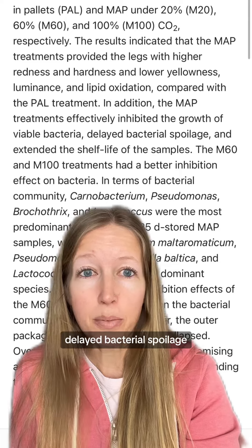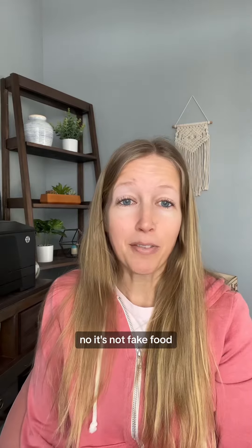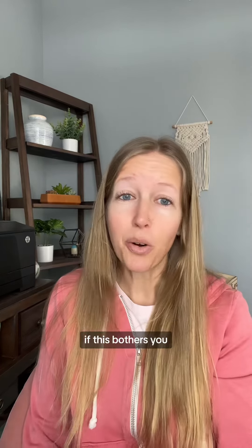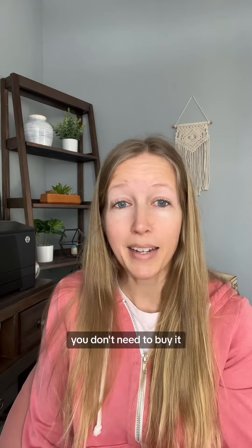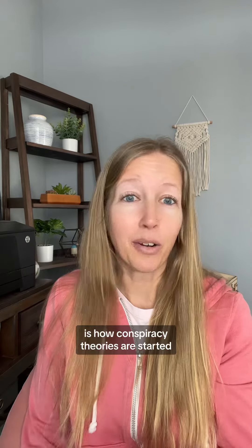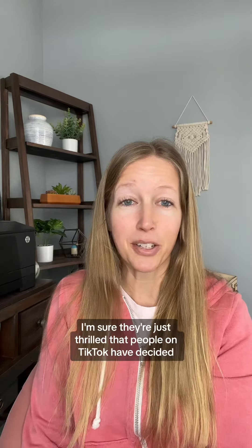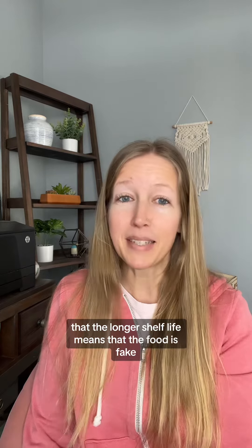In summary, no — it's not fake food. We are able to extend shelf life because of packaging advancements. If this bothers you or you don't like some quality attribute of the product, by all means you don't need to buy it. But immediately jumping to the conclusion that it must be fake food because the shelf life is longer than you expected is how conspiracy theories are started. Thank you to the researchers doing the work on this — I'm sure they're just thrilled that people on TikTok have decided that a longer shelf life means the food is fake.